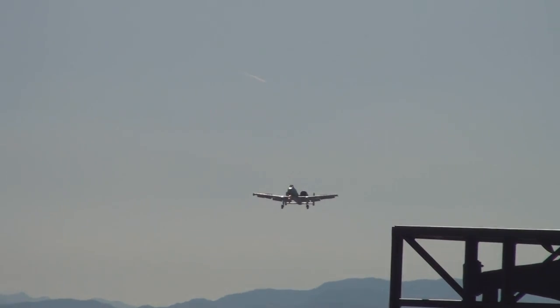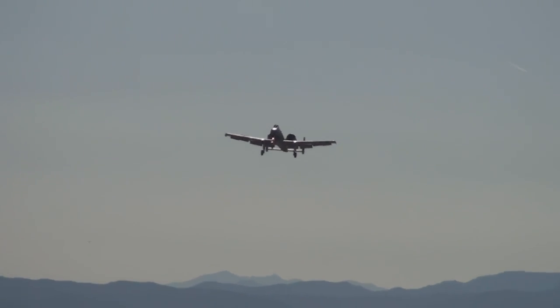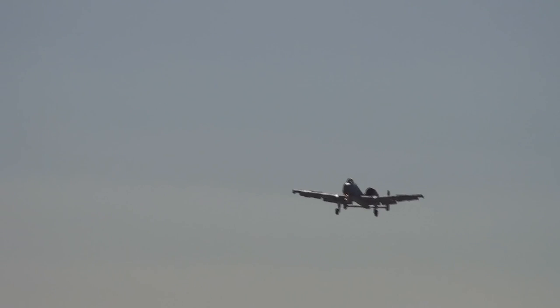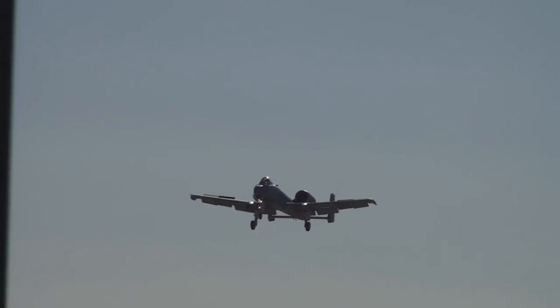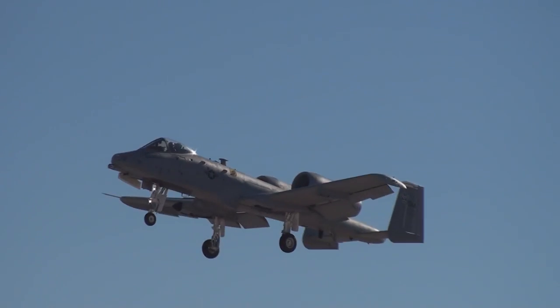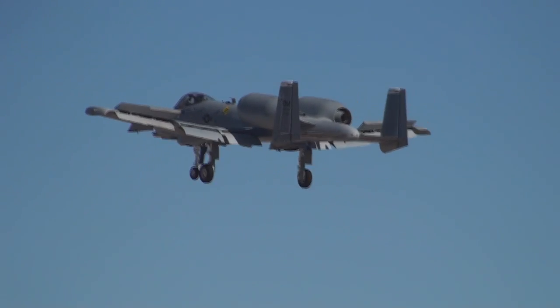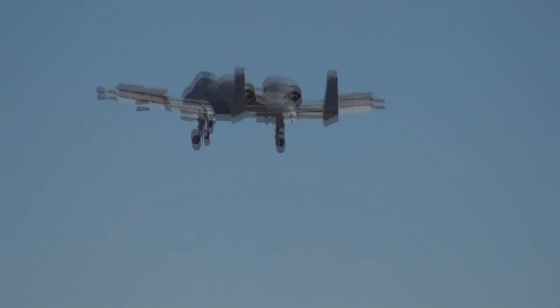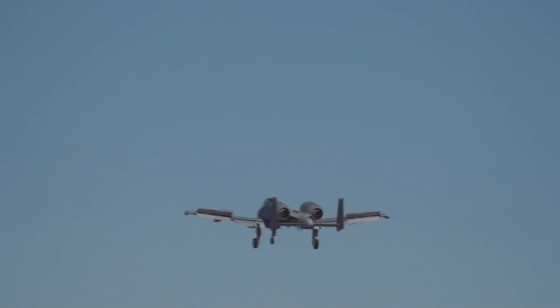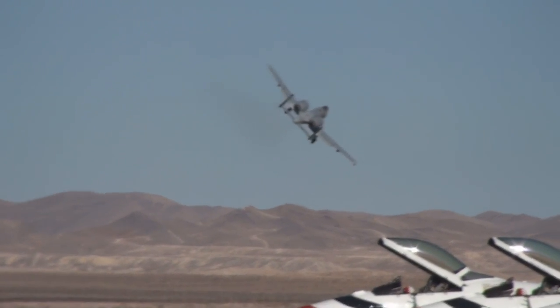Let's go to the cockpit of his aircraft and see if Major Brown has any words for us today. I would like to thank my highly dedicated team — the professionals who make it all possible. Thank you, Major Brown!